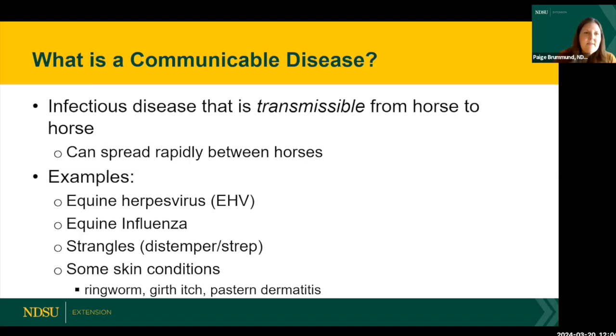Some of the examples we're going to talk about today came from an informal poll of equine veterinarians in North Dakota, who highlighted these as diseases they're concerned with and treating regularly. Those examples are equine herpes virus, equine influenza, and strangles — which some people know as distemper or strep.